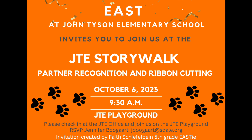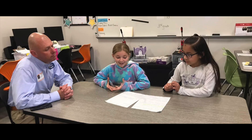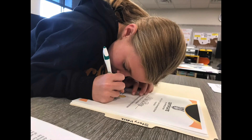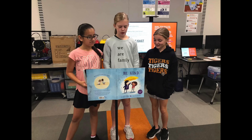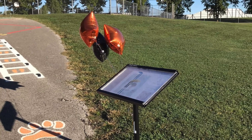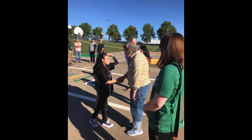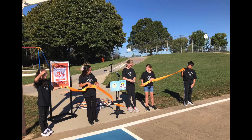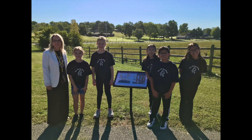We couldn't have done this project without our partners. So we organized a partner appreciation and ribbon cutting ceremony for the official opening of the JTE Story Walk. We designed a cute shirt and made certificates for all our partners. We wrote a script and practiced, and put vinyl and posters on the stands. The big day arrived — we welcomed our special guests, thanked our partners, handed out certificates, and cut the ribbon to officially open the JTE Story Walk.